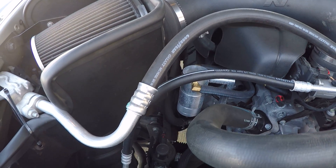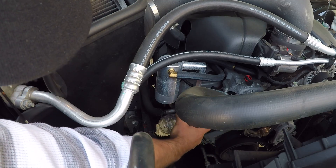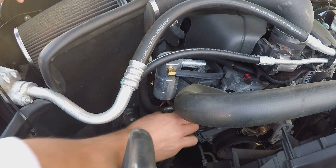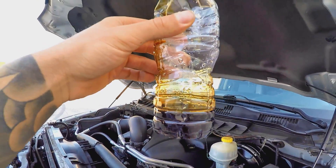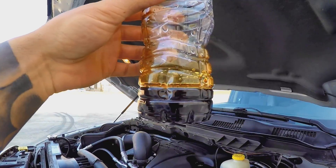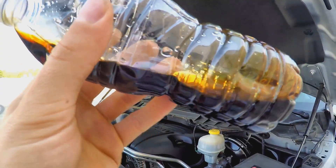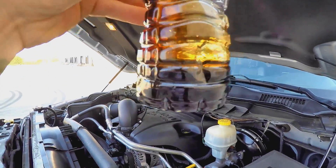Let's go ahead and pop the hood — the catch can is down there. I'll situate the bottle and drain it. Here are the results: this is how much came out of the catch can after 3,000 miles. It basically looks like watery oil — it's very thin-looking, but that's the gunk that came out of it.